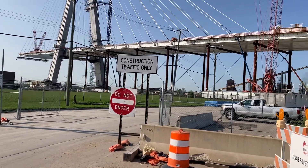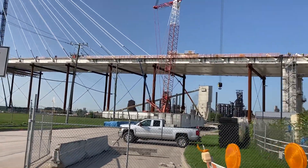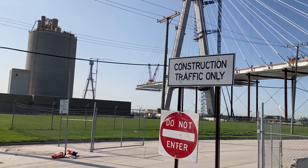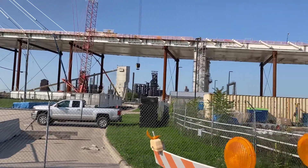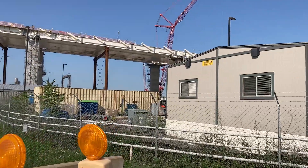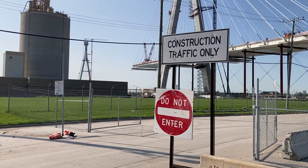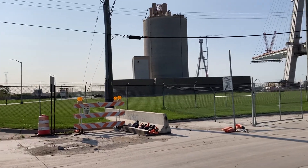They've got probably 35 or 40 percent — maybe not that much — of the road structure up. Not the surface, rather, but the supporting structure. This is pretty cool. It's not every day you get to see an international bridge being built that's not yet built.